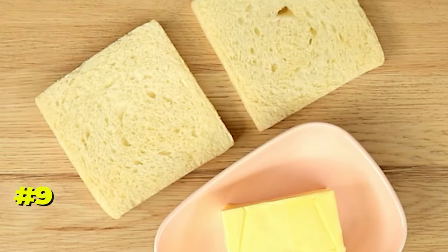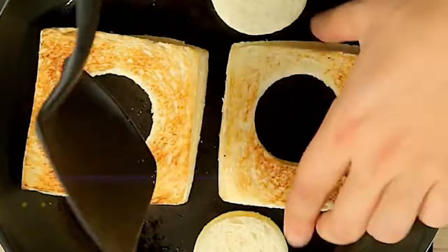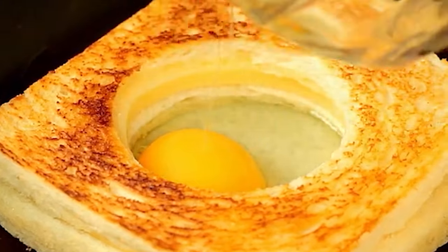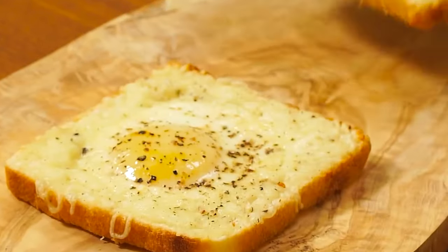Number 9. Give your French toast a flavorful kick. Enhance the traditional recipe by mixing crumbled cinnamon toast cereal into the egg yolk before dipping your bread. The added sweetness and flavor from the cereal make the extra step worthwhile.